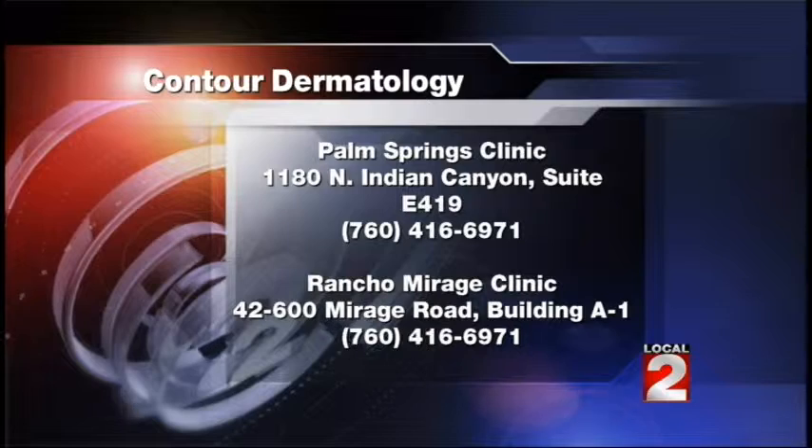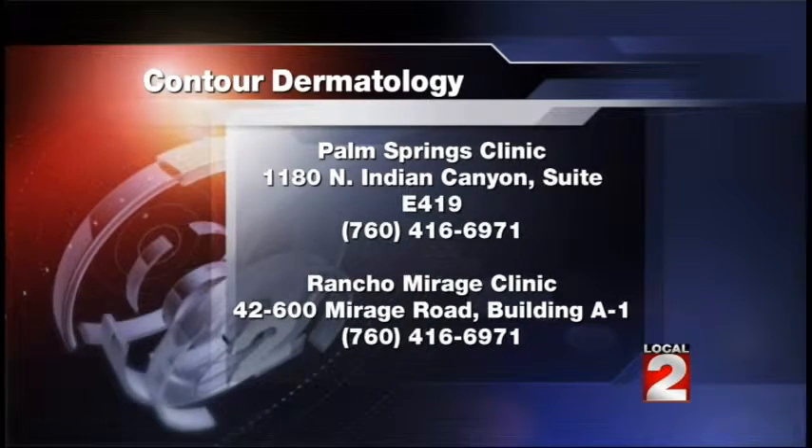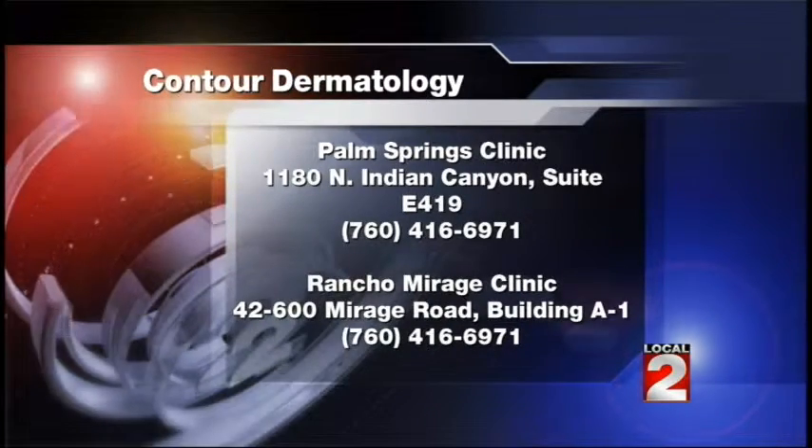Dr. Timothy Joshin, it's always great to have you in studio. Contact information is there on the screen. Thanks for joining us — it really sounds like a pretty interesting approach.